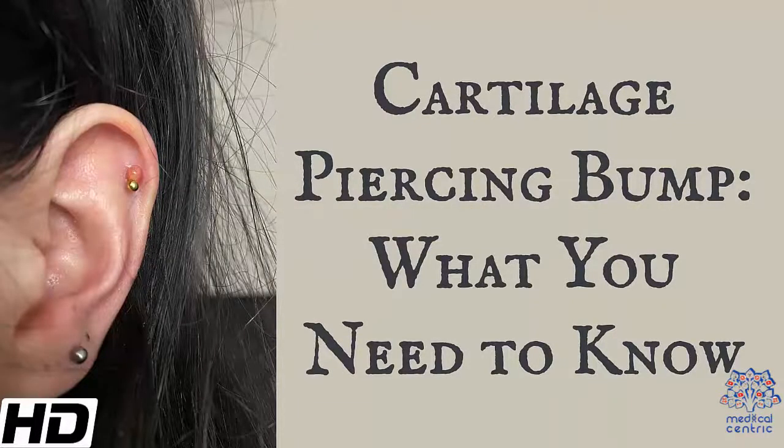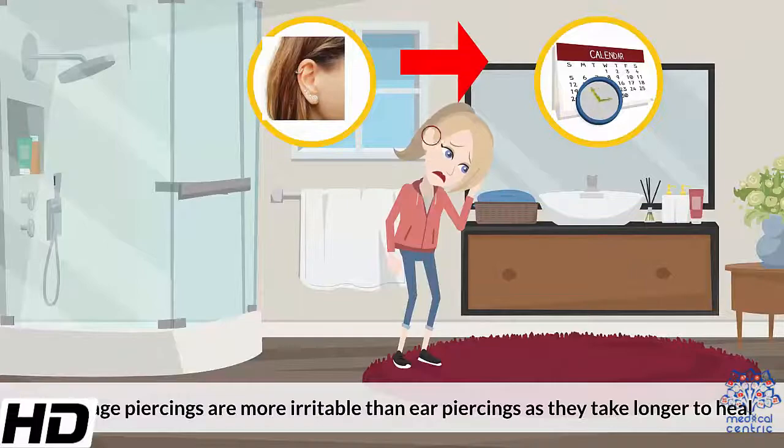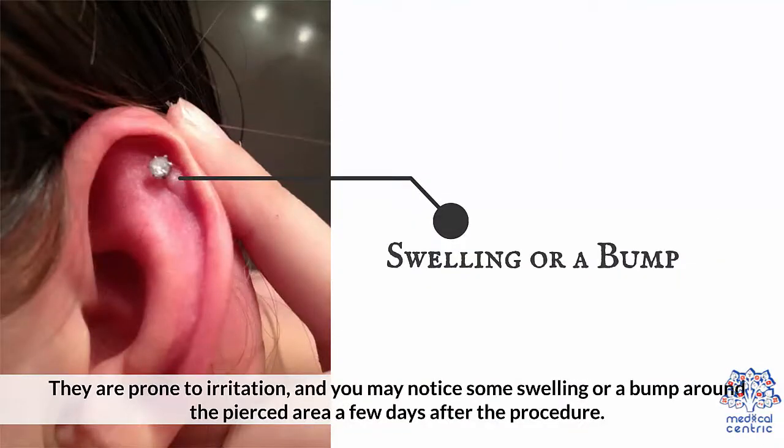Today's topic is cartilage piercing bump — what you need to know. Cartilage piercings are more irritable than ear piercings as they take longer to heal. They are prone to irritation and you may notice some swelling or a bump around the pierced area a few days after the procedure.